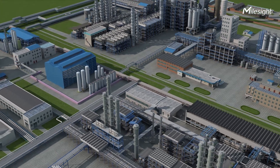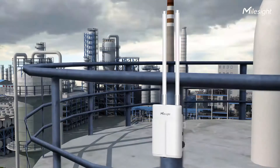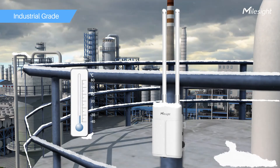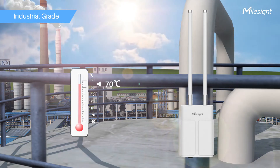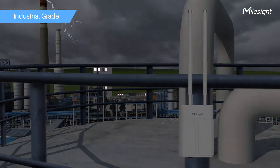Introducing the Myosight UG67 Outdoor LoRa Gateway. Specifically designed for outdoor LoRa network deployments, the UG67 is capable of resisting the harshest environments. It adopts industrial-grade materials to survive extreme cold and heat, excessive sun exposure, heavy rain, and more.